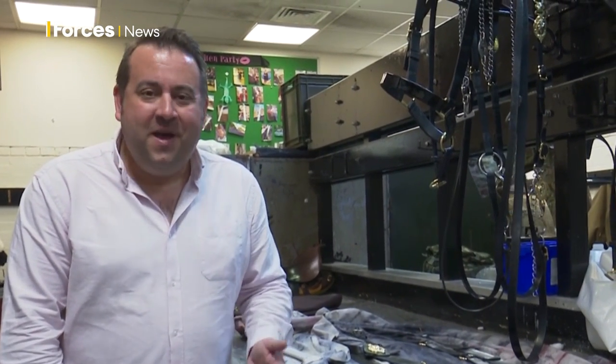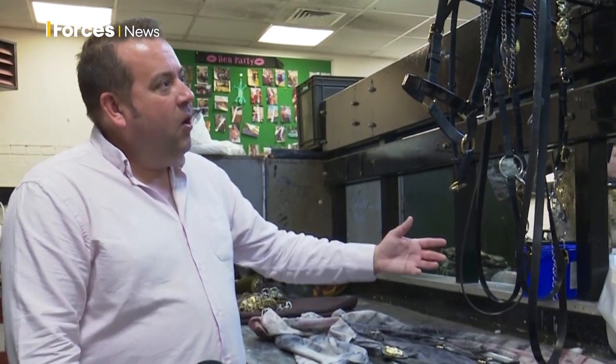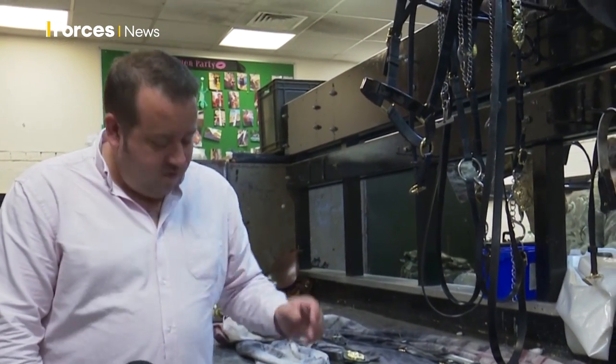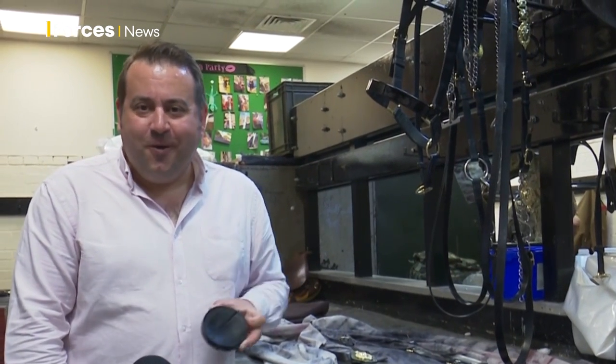Coming here and seeing all the preparation work really underlines the amount of commitment needed to look as good as they do every time they go on parade. It can take up to 10 hours to clean and polish all of the kit needed for both horse and rider, and they get through hundreds of tins of black polish every single month.